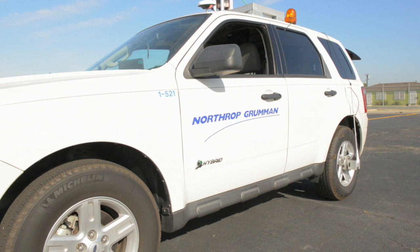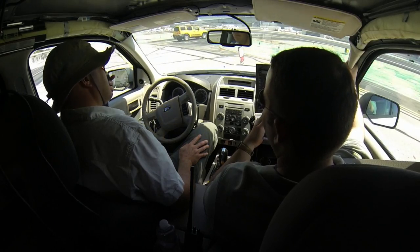The Ford Escape Hybrid provided us the ability to control its throttle, its brakes, and steering angle, thereby giving us full control of maneuvering the vehicle autonomously in the terminal area.